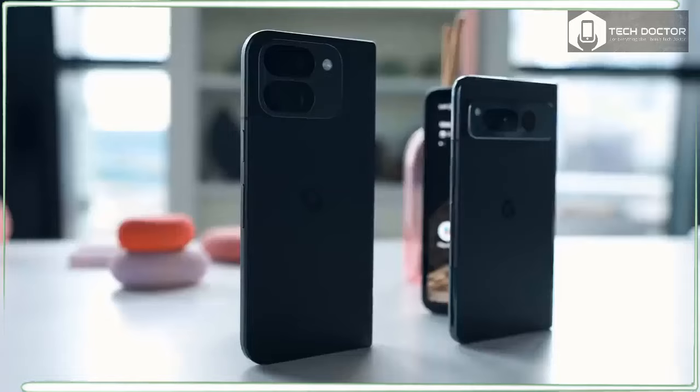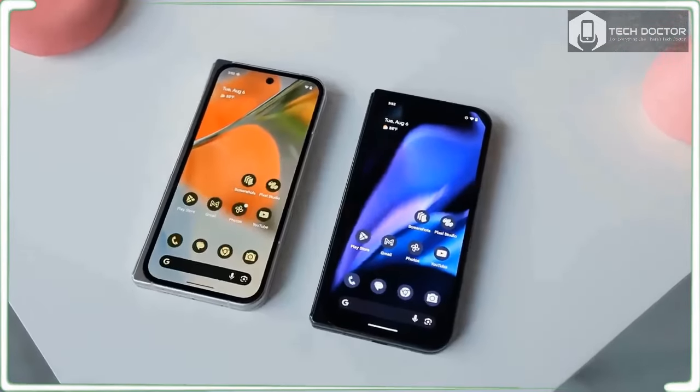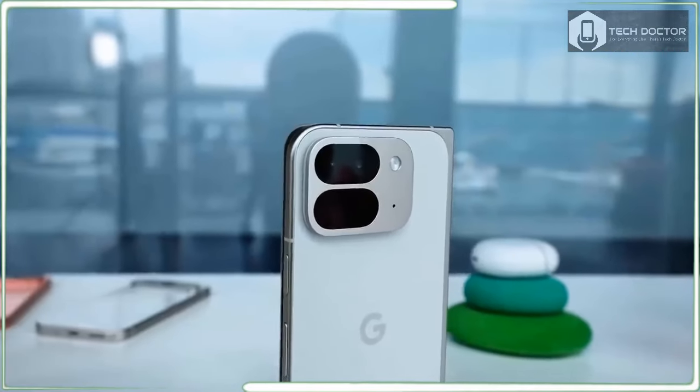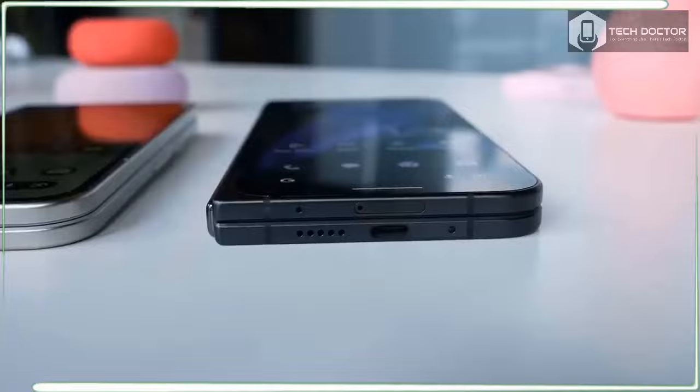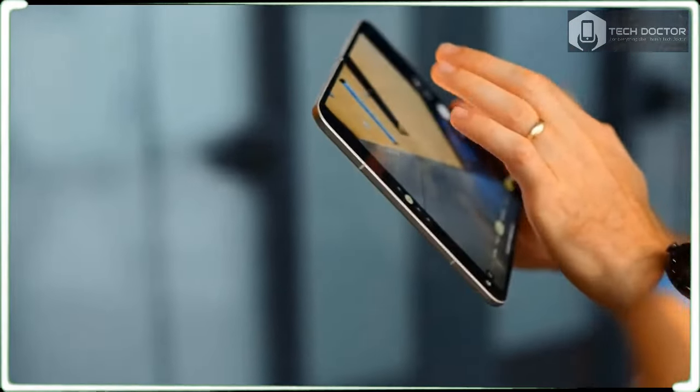Talk about going back to the drawing board — the Google Pixel 9 Pro Fold is radically different than the original Pixel Fold. In fact, it's the biggest evolution I have seen in years from one phone model to the sequel, and these are very impressive changes.